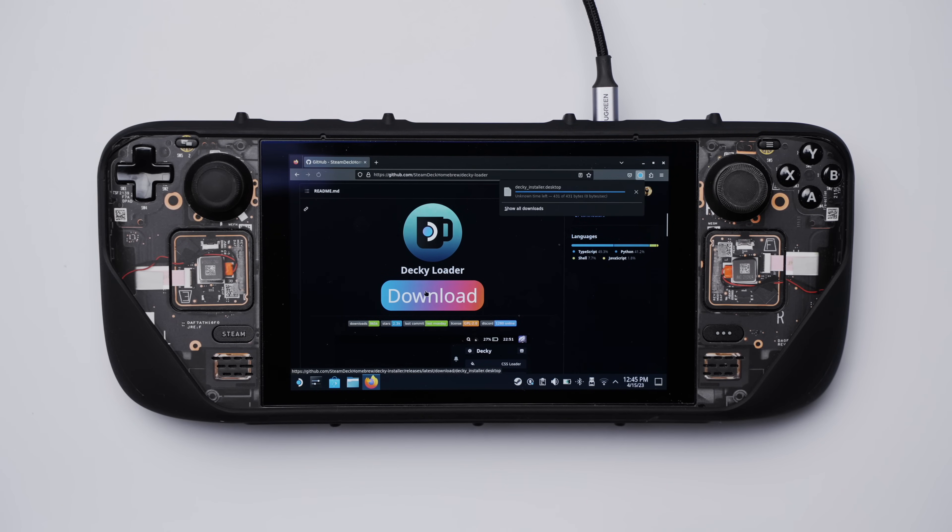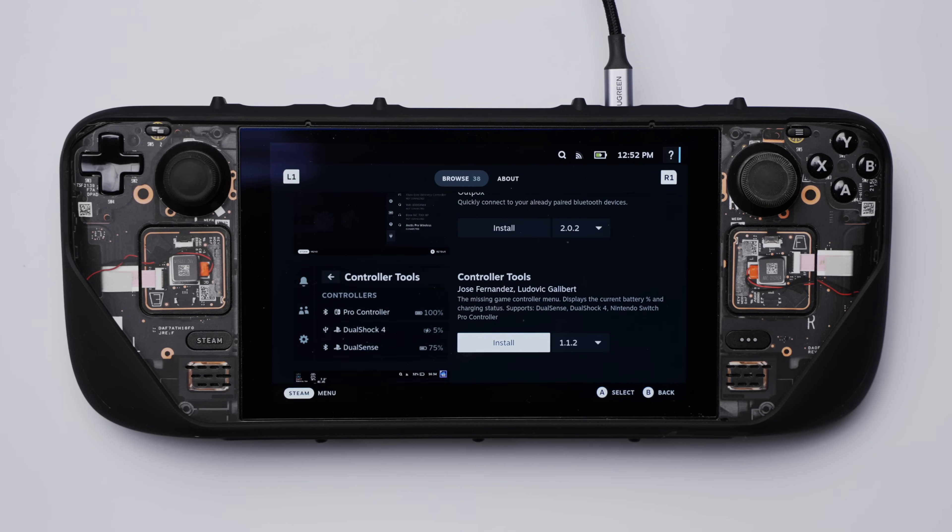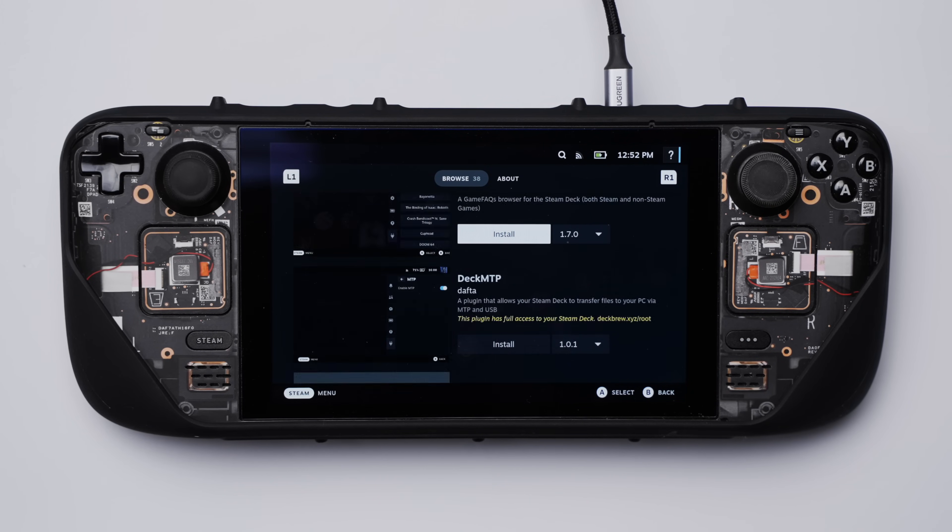I use Decky Loader to get all of my plugins — nothing else, no Crankshaft, nothing like that, just Decky Loader, which I'll be showing you how to install. It's super easy. Installing these plugins is super quick and super easy; anybody can do it. It's going to take you probably five minutes to get it all set up and running, and you're probably going to find one or two of these that might work well to improve your experience on the Steam Deck.